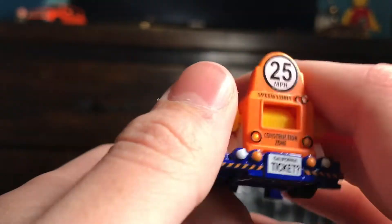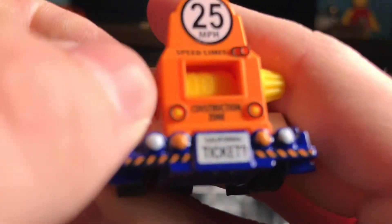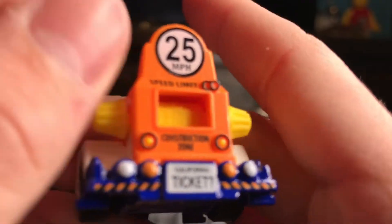This is the speed trapper. I don't remember if mine's done a video on this. You can spin the little things in there.